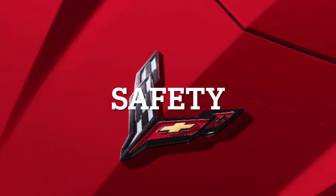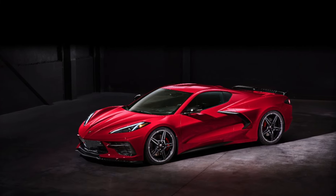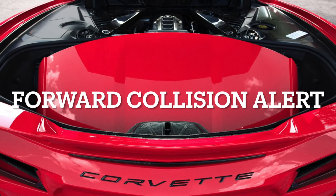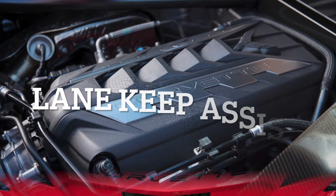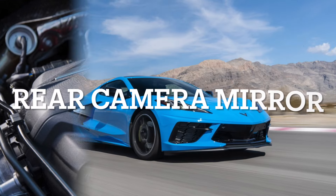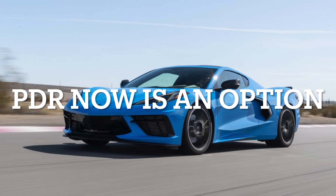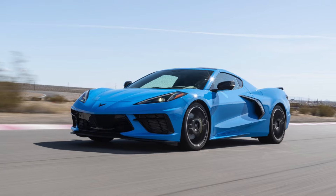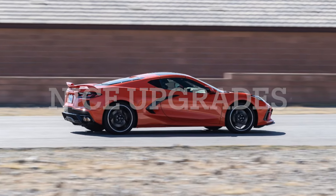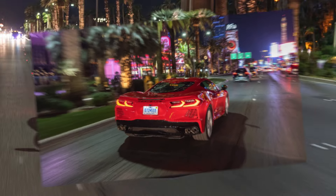Some of the biggest changes have also happened in the safety department of the Corvette. There have been some major newly standard safety options: Following Distance Indicator, Forward Collision Alert, Lane Keep Assist with Lane Departure Warning, IntelliBeam Auto High Beam, Automatic Emergency Braking, Front Pedestrian and Bicyclist Braking, and Rear Camera Mirror. The Performance Data Recorder can now also be purchased as an option on the 1LT trim, unlike the previous model year. These are some nice upgrades, however it would have been nice to have the blind spot monitoring system as standard as well, but hopefully that happens for 2025 along with the interior refresh.